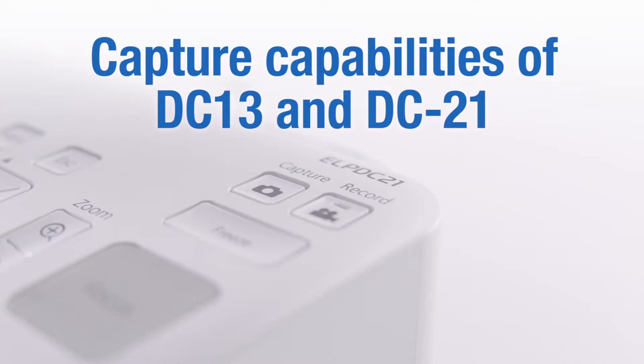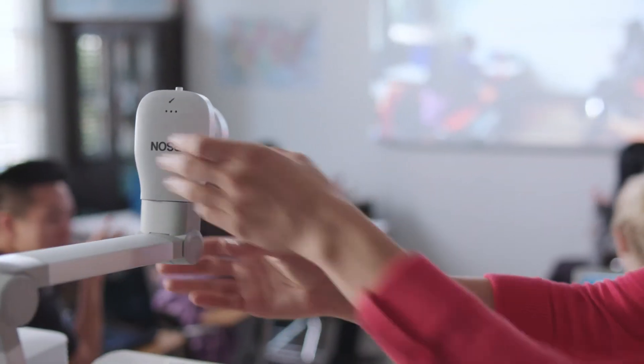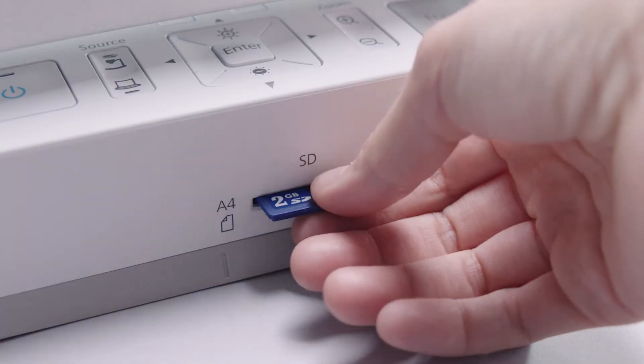With the video recording feature of Epson document cameras, teachers can record their courses using the camera's movable head and built-in microphone, then save the recording for later viewing.